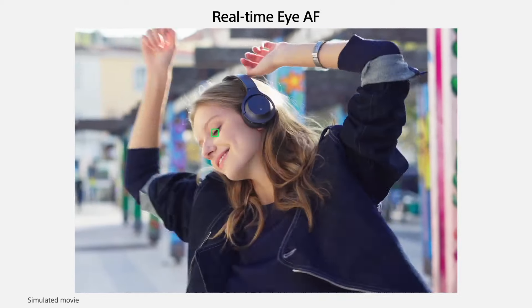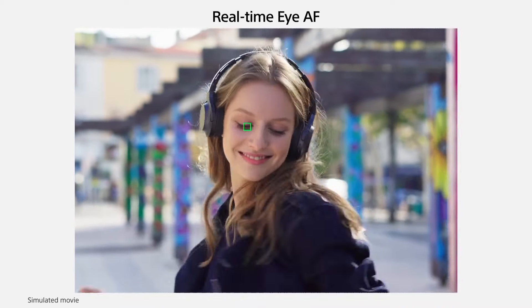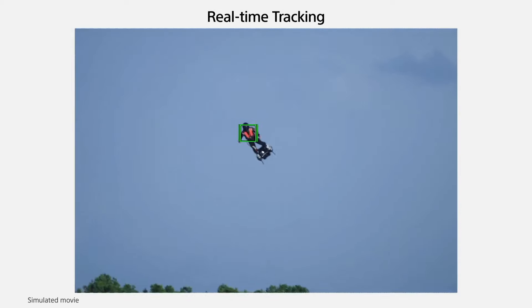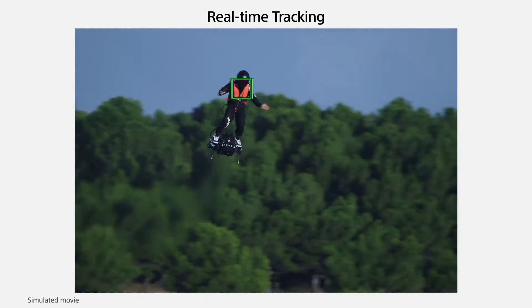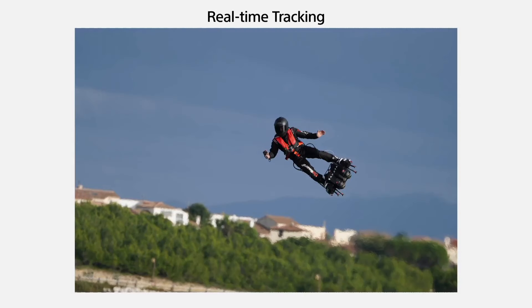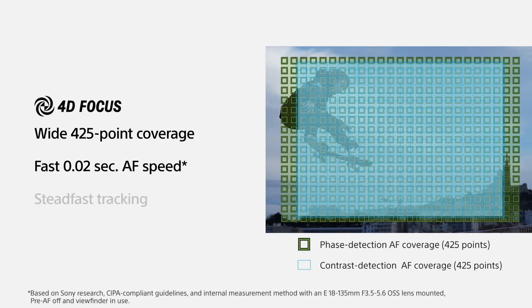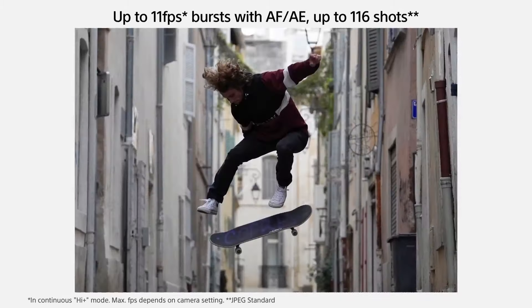With its 24.2-megapixel APS-C sensor and advanced BIONZ X image processor, it delivers stunning image quality even in low-light conditions, thanks to its wide ISO range of 100 to 32,000. The A6400 boasts a lightning-fast 0.02-second autofocus system with 425 phase detection and 425 contrast detection points, ensuring razor-sharp focus on your subjects.